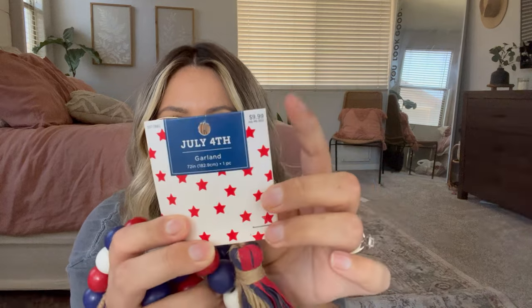The next thing from Hobby Lobby is these bead garlands — I was really excited about these. I have a rustic wooden bowl underneath my TV and I'm going to lay the beads in there to add a little pop of color for Fourth of July. They were $9.99 but 40% off, so about six bucks. It's super long, but I'll just roll it up in the bowl and let it lay there.